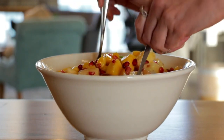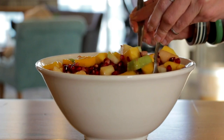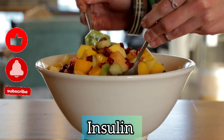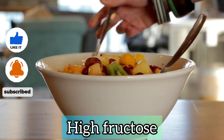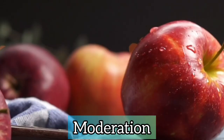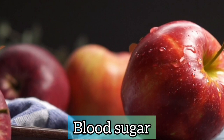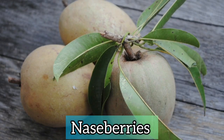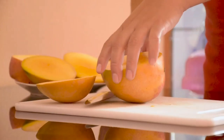Fruits are generally good for diabetics because they don't require insulin for digestion, but fruits with a high fructose level should be eaten in moderation because too much can increase your blood sugar. So for example, naseberries, bananas, and mangoes.